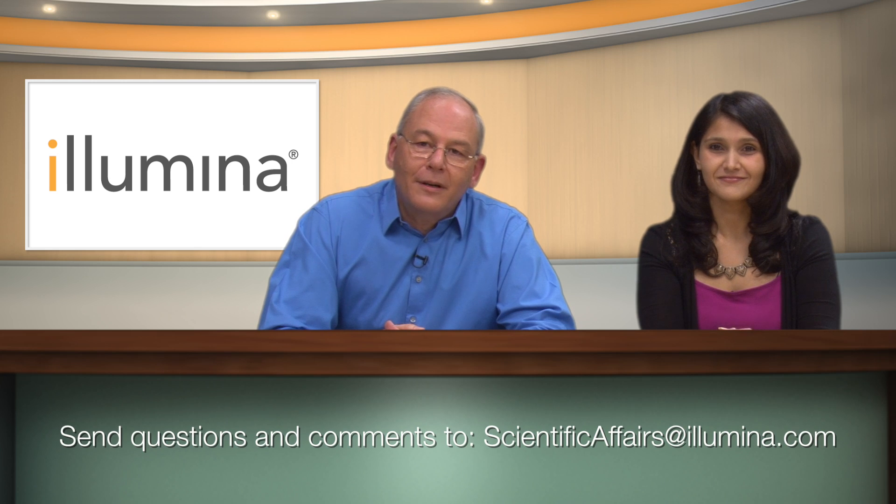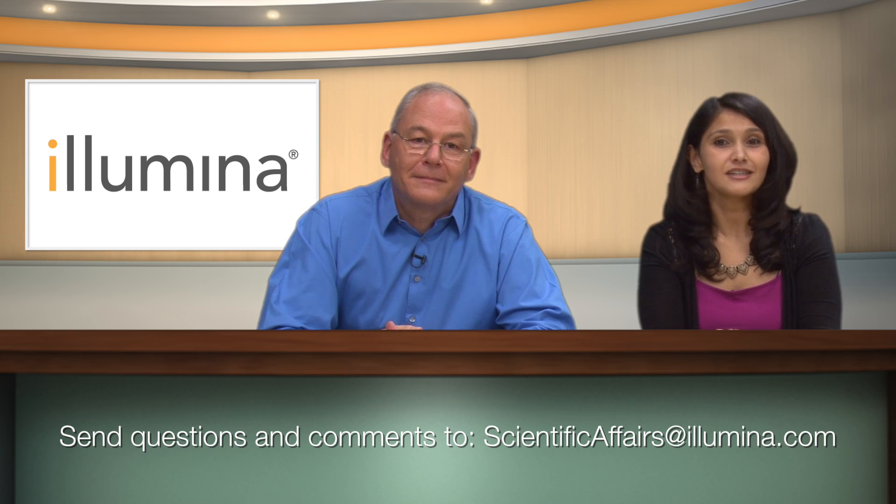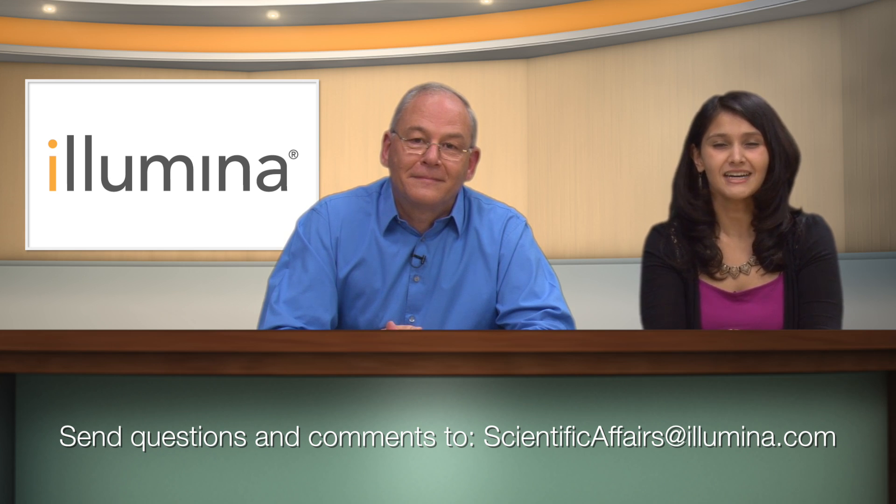Well Swati, that's all the time we have today. If you'd like to leave a comment or ask a question, please feel free — we would love to hear from you. Just leave them in the comment section below. Until next time, bye!